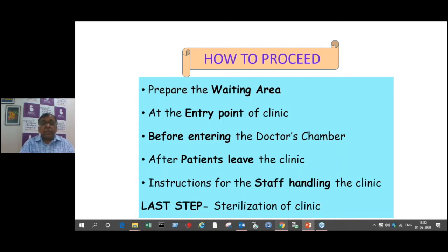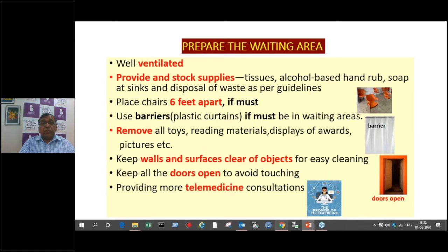These are all very important because we have to ensure our clinic does not become an area for infection. We have to protect ourselves and the patients altogether. The clinic area should be well-ventilated, with proper ventilation and stock supplies — enough tissues, alcohol-based hand drops, soap at sinks, and disposable waste as per the guidelines.